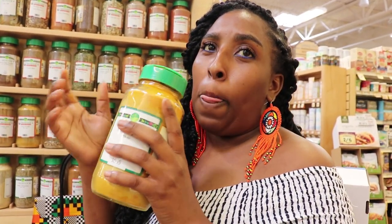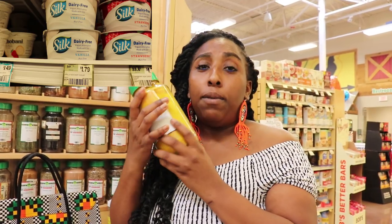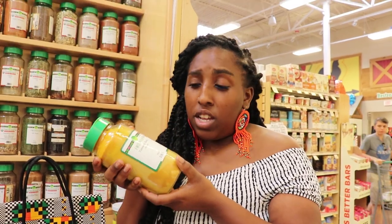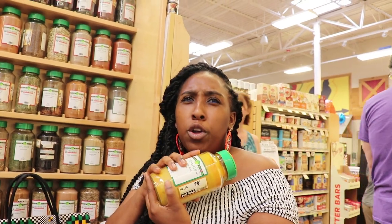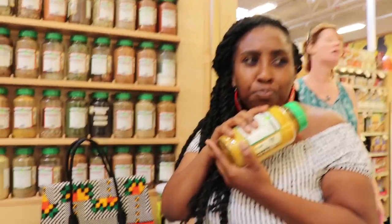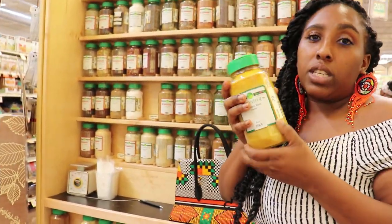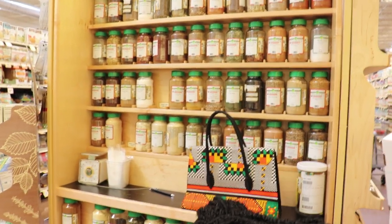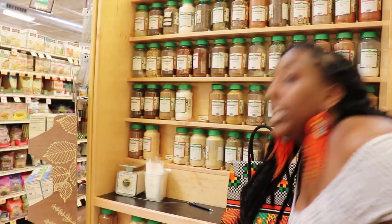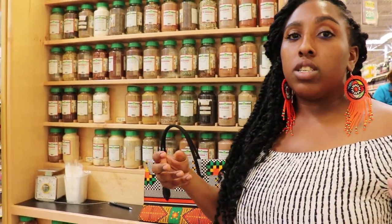79 cents per ounce for turmeric. What you do is mix it with yogurt — or non-dairy yogurt if you're vegan, like non-dairy soy — and a little olive oil. That's the mask recipe. You can also use raw pure 100% organic honey as a natural cleanser for your face — that would be the best natural cleanser.